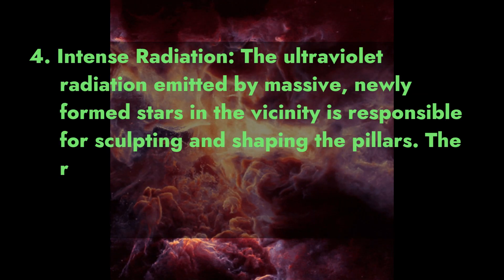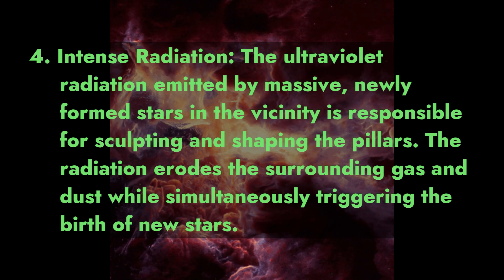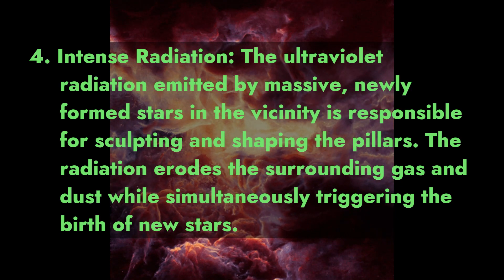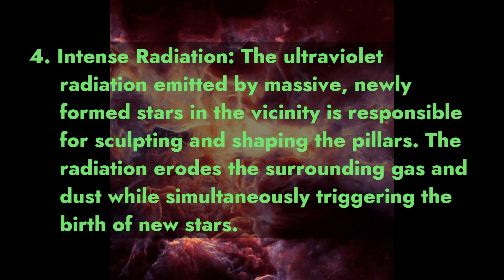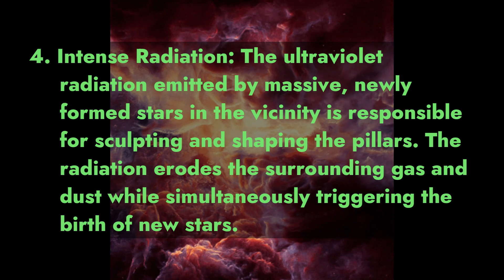Fact 4: Intense Radiation. The ultraviolet radiation emitted by massive, newly formed stars in the vicinity is responsible for sculpting and shaping the Pillars. The radiation erodes the surrounding gas and dust while simultaneously triggering the birth of new stars.